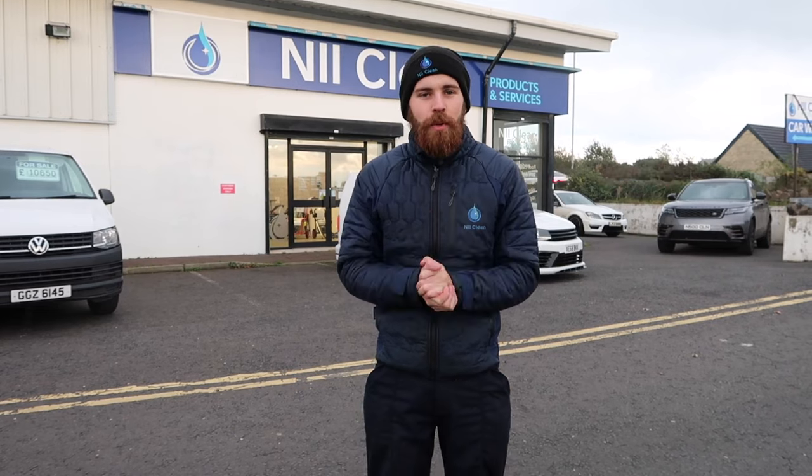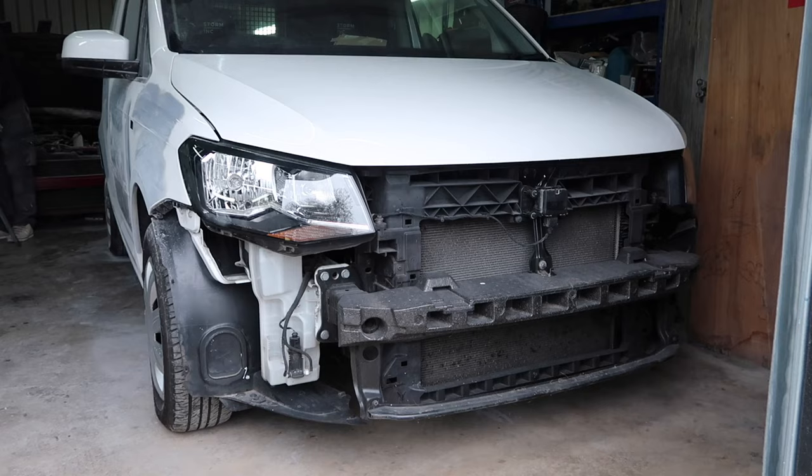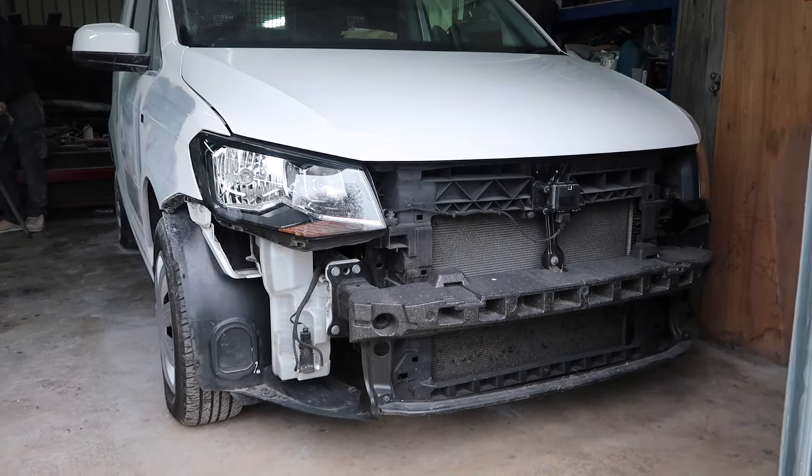Hey guys, Shay here from Night Clean. I've got a really exciting one here for you today. This is not a Night Clean weekly, but we're here with a video besides that. We've been working endlessly over the last probably two or three months on creating our own custom designed vans. We're now working with a company over in England who do body kits, and we are working with them to create our own van called Stormink.